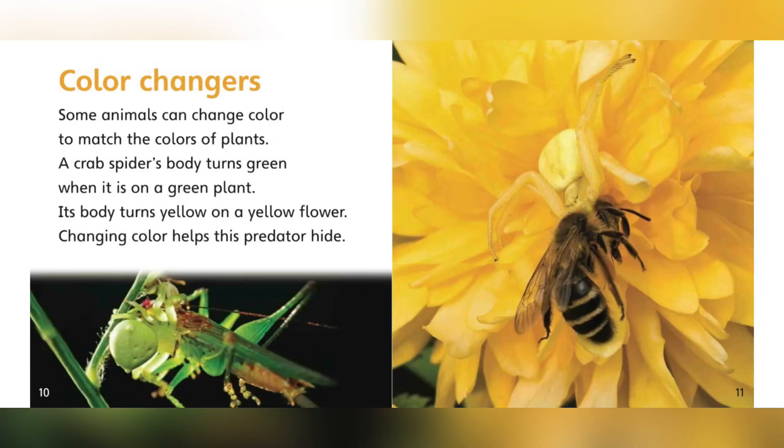Color changers. Some animals can change color to match the colors of plants. A crab spider's body turns green when it's on a green plant. Its body turns yellow on a yellow flower. Changing color helps this predator hide.